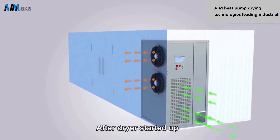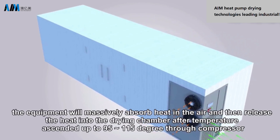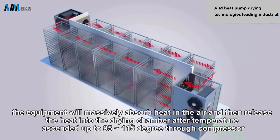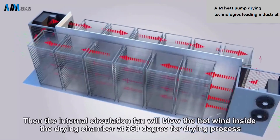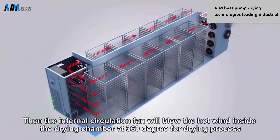After the dryer starts up, the equipment will massively absorb heat from the air and then release the heat into the drying chamber after the temperature ascends up to 95–115 degrees through the compressor. The internal circulation fan will then blow the hot wind inside the drying chamber at 360 degrees for the drying process.